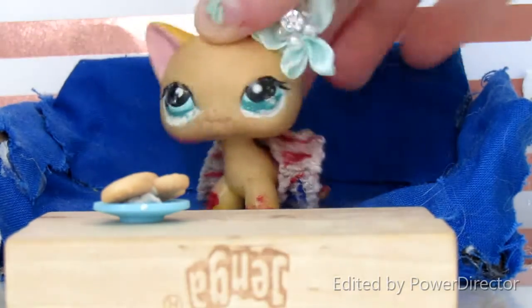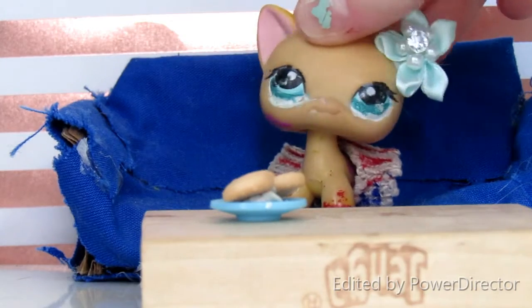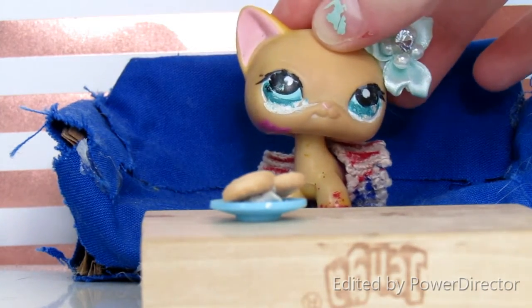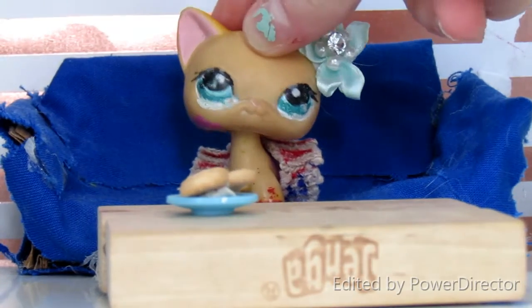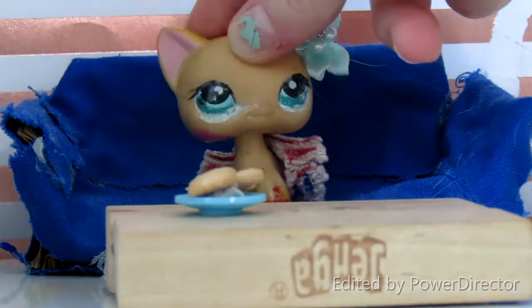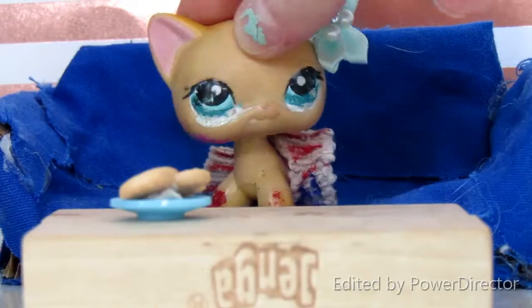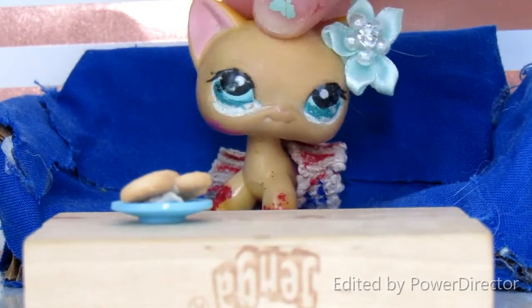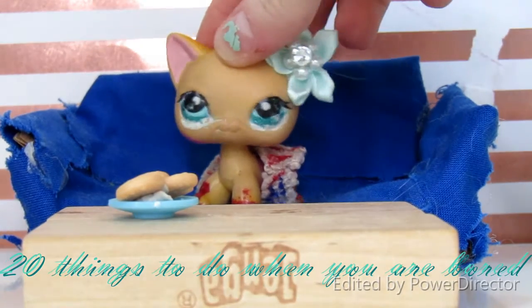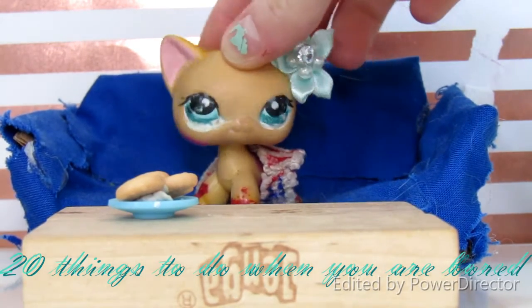Hey guys, what's up, it's LPS Susan and today I'm doing something a little bit different than my normal videos — actually not really. I decided to do a new setup because I literally used the same exact background for every single video. So I have a pink metallic background that I just put on top.